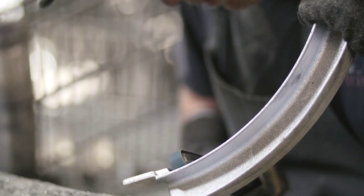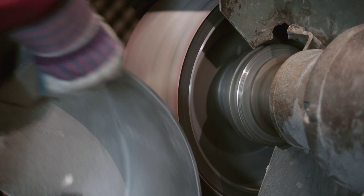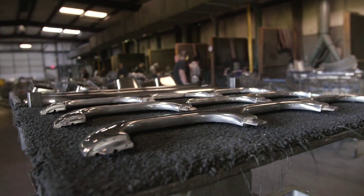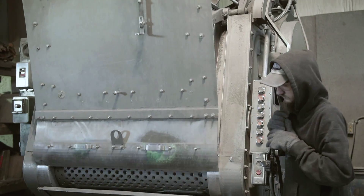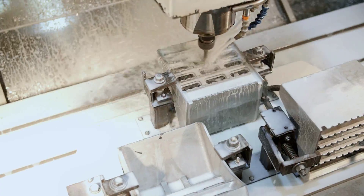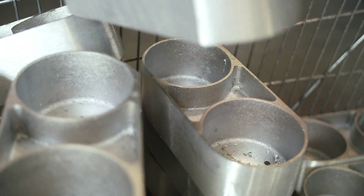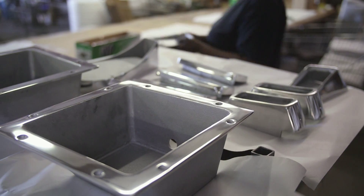One of CPI's most unique core competencies is its finishing department. Unlike other foundries, CPI offers numerous finishes including polishing, shot blasting, burnishing, powder coating, CNC machining, and conventional drilling and tapping, making CPI a one-stop shop for all casting needs and requirements.